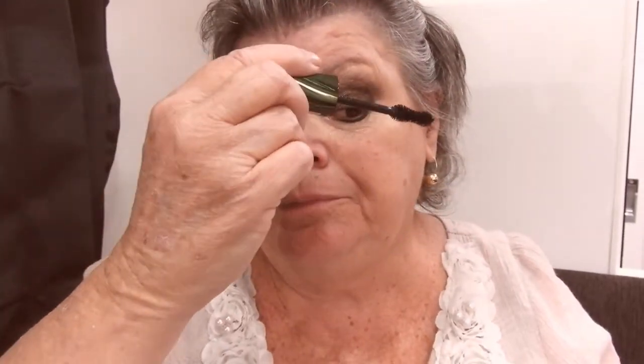Fun fact: back in the Depression era - which was the 1920s to 1930s - nobody could afford make-up, so women used to use boot polish. Fun fact: Vaseline is another one they used to use on their eyelashes.